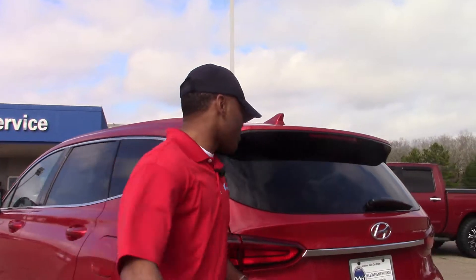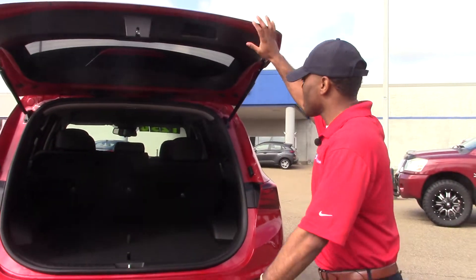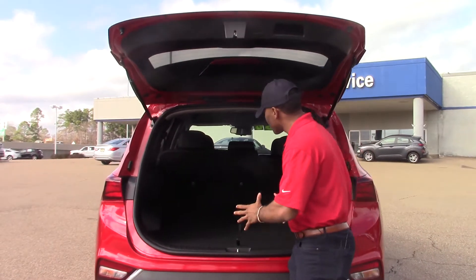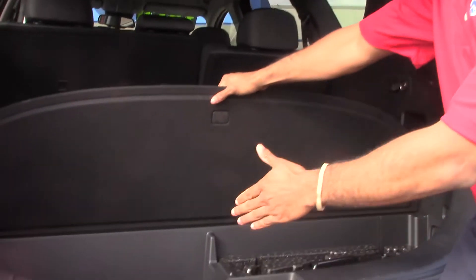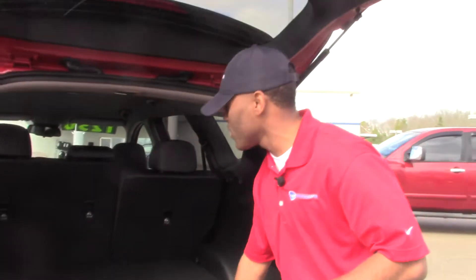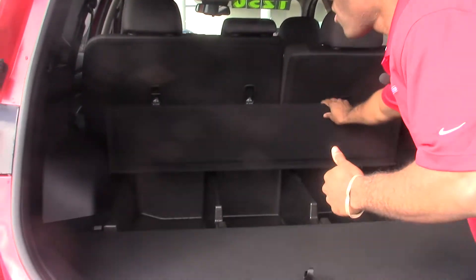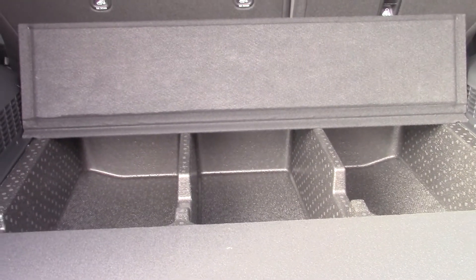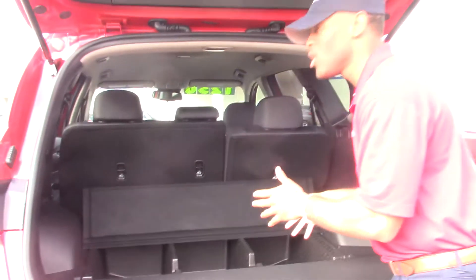Right now, I'm going to show you the trunk. As you can see, it has a lot of space — whenever you want to get something in here, you'll be able to do that. Right here you have some additional storage space, and the jack is in here for you as well. And I don't know if you've ever seen it before, but this is a storage compartment just in case you want to put groceries or anything in your vehicle.